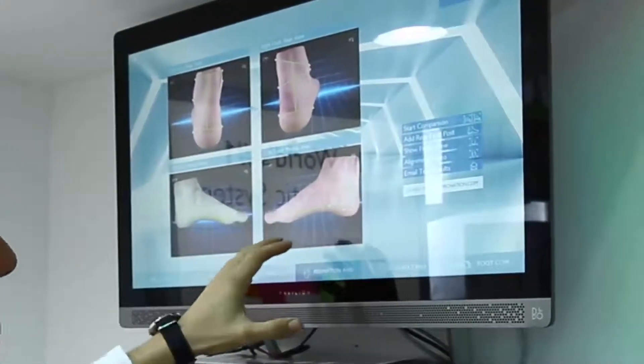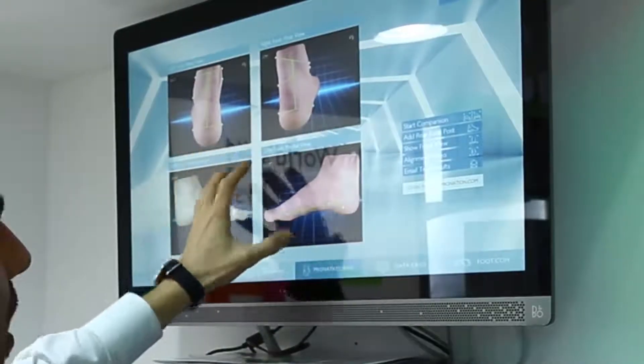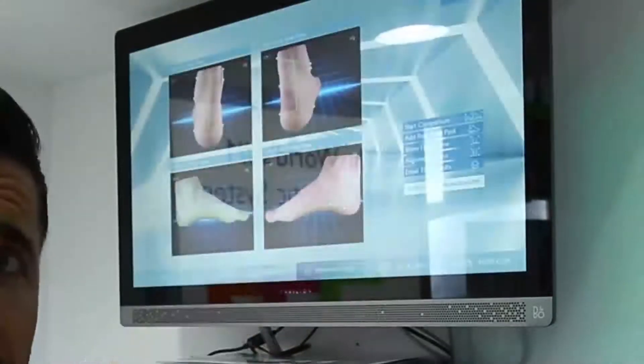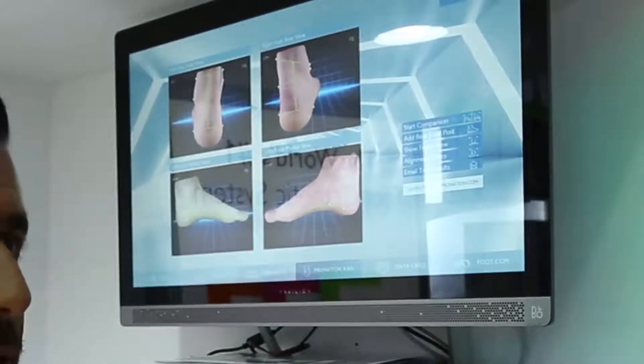The last thing I want to mention is that two cameras at the back of the scanner show the real degree of pronation, excessive pronation, or supination — which is the most important and fundamental factor when it comes to custom-selecting the right foot care product.